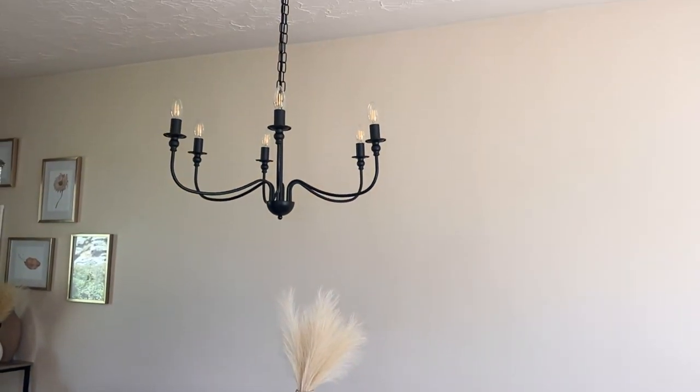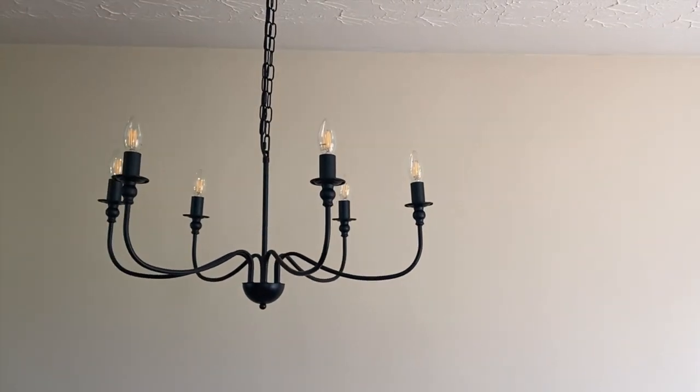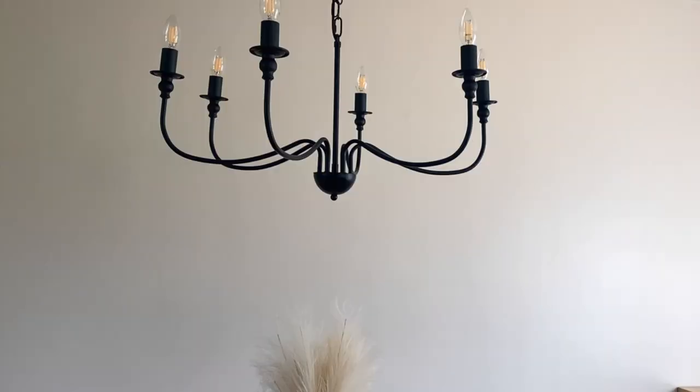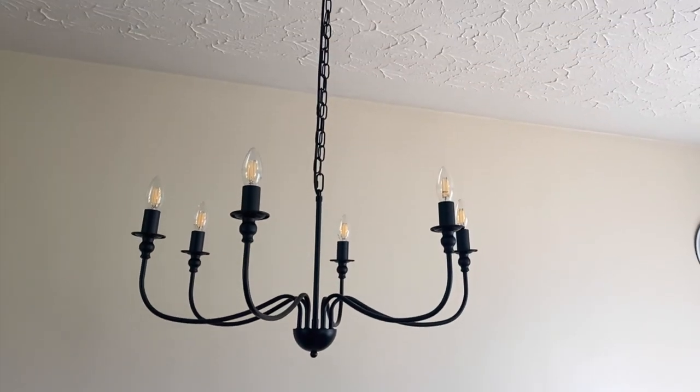The next light fixture I changed was the one in the dining area, and I switched to this gorgeous farmhouse chandelier. It adds that rustic element and helps make everything more inviting. I actually wanted a bigger light fixture in the kitchen too, but once I found this chandelier I knew it was going to be the star of the show. Having two large fixtures would look too heavy and make the room look smaller. The smaller glass pendant and the rustic chandelier complement each other and balance the kitchen beautifully.